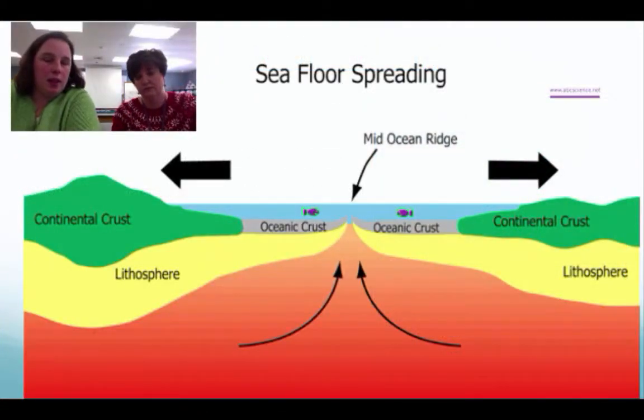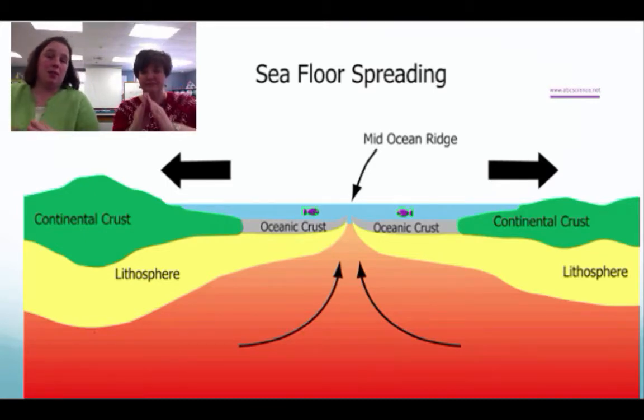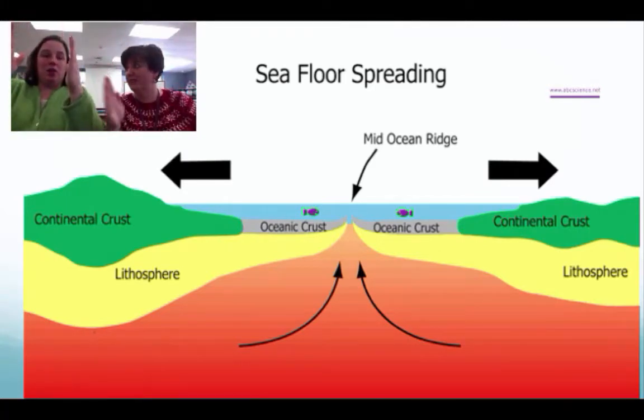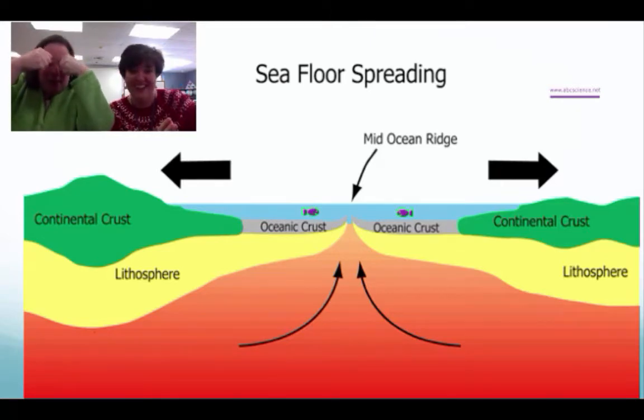Take a look at this diagram — maybe draw yourself a quick one. What this is showing you in red is that hot magma down in the mantle coming up. When it hits the ocean crust, it cools down and forms baby rocks.